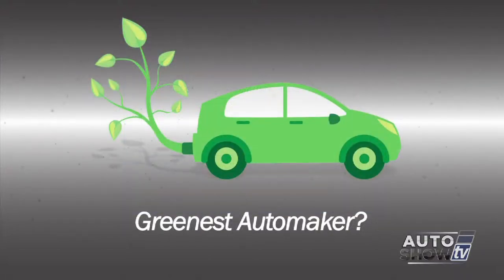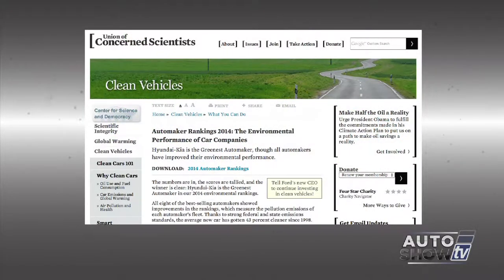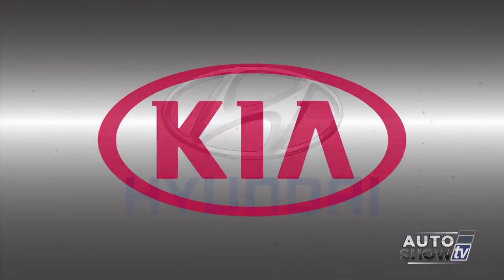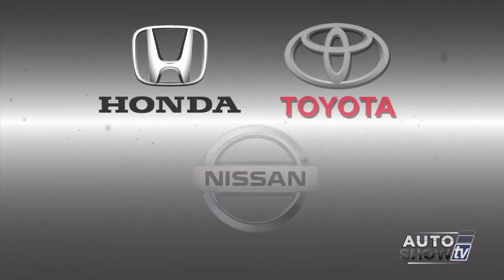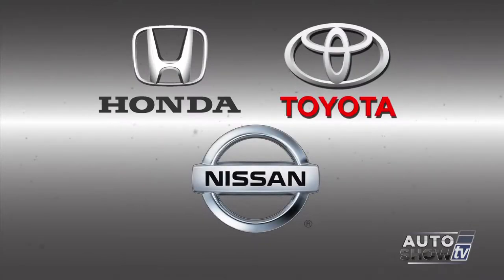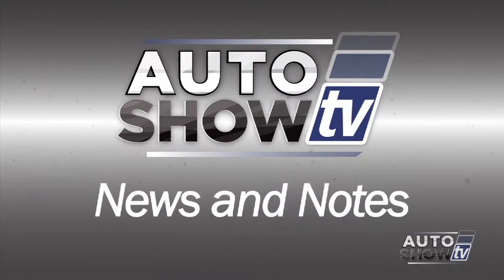Which automakers are producing the greenest vehicles in the U.S.? According to the Union of Concerned Scientists, it's Hyundai and Kia. The UCS studied emissions and fuel economy. Honda, Toyota, and Nissan were next on the cleanest list. Overall, vehicles driven in the U.S. are on average 43% cleaner than in 1998.